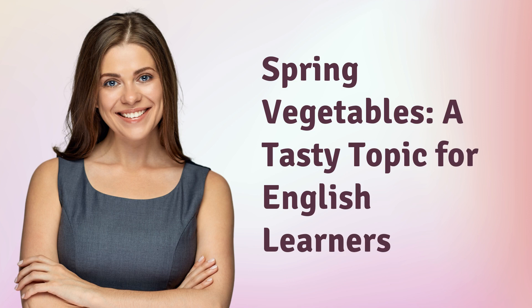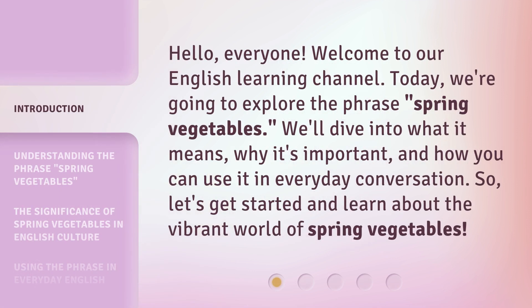Spring Vegetables — a tasty topic for English learners. Hello everyone, welcome to our English Learning Channel. Today we're going to explore the phrase 'Spring Vegetables.' We'll dive into what it means, why it's important, and how you can use it in everyday conversation. So let's get started and learn about the vibrant world of spring vegetables.